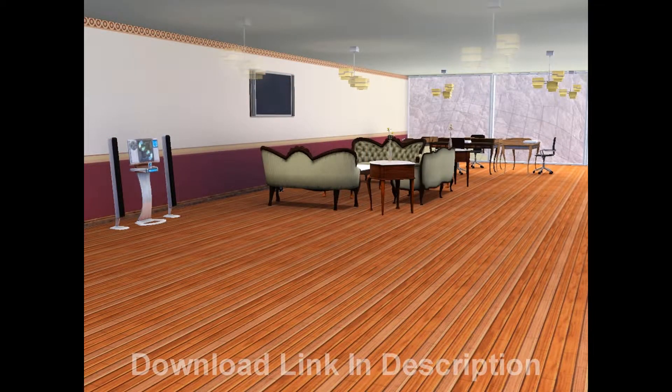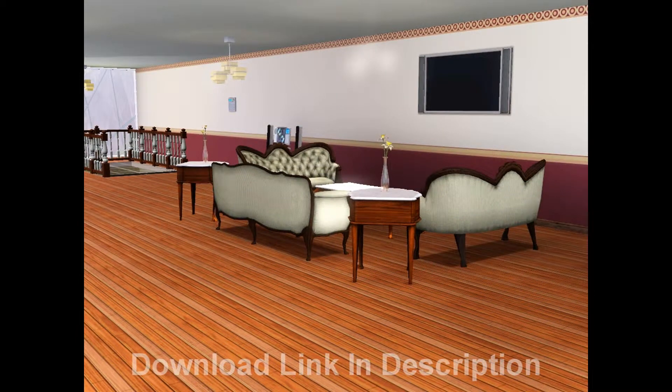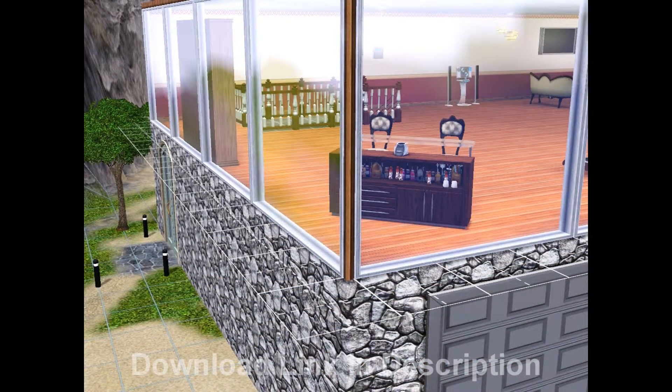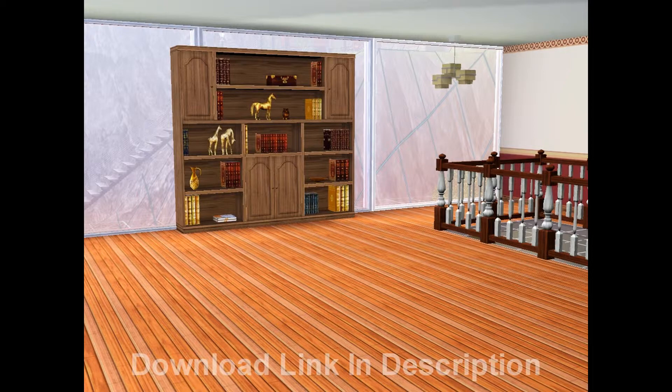The second story — I left a lot of room for improvement. There's a table area with computers, and then there's the main TV area. There's also a foosball table, an easel, and a guitar. Then there's a balcony on the second story with a telescope and some chairs, and there's a bar right there. And then there's some exercise equipment. As you can see, there's plenty of room left on this story.